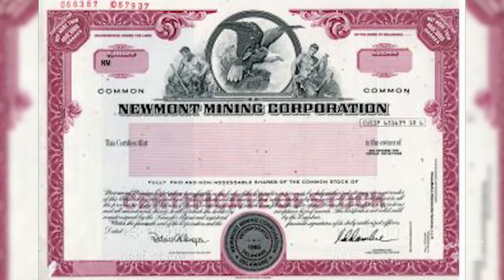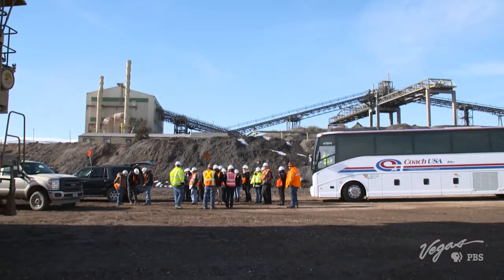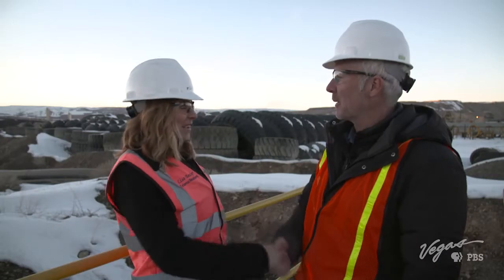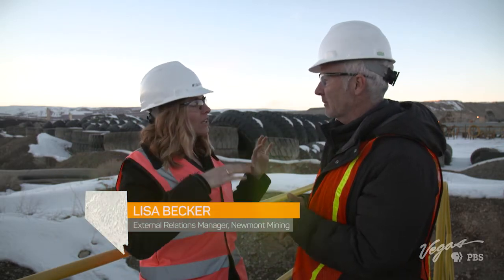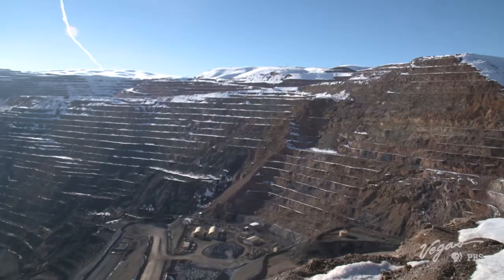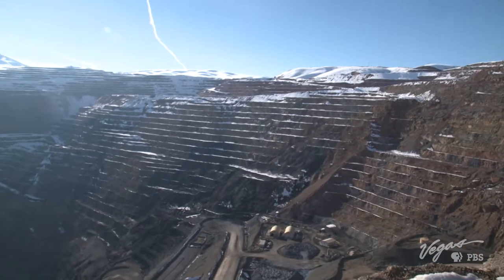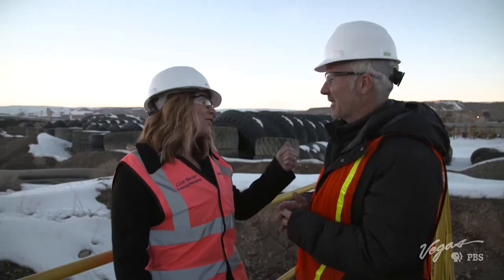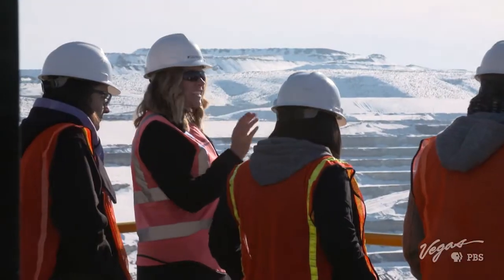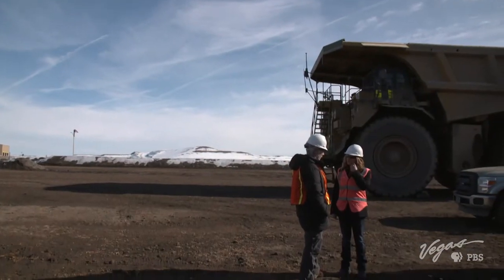Newmont Mining was established in 1921. The corporation has over 28,000 employees spread across the globe. Today we're at Newmont's Gold Quarry Operations — we're going to see a large haul truck, the big equipment used in the process, go out to Gold Quarry to the overlook to see the open pit, and then head over to the process to see what goes on in the mills. Lisa Becker works as the mine's external relations specialist, and she's the one showing me the gold.